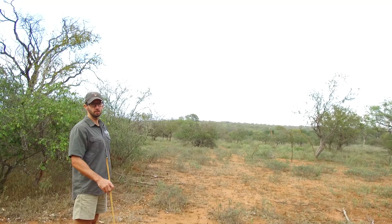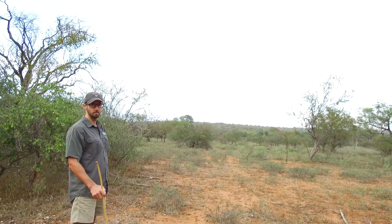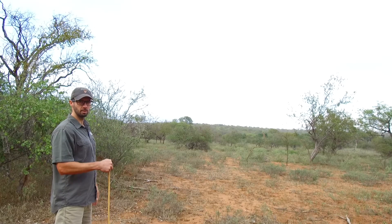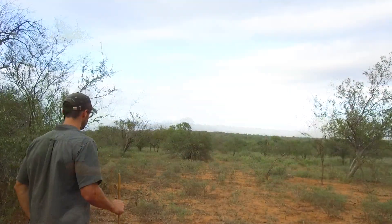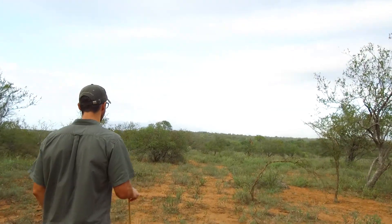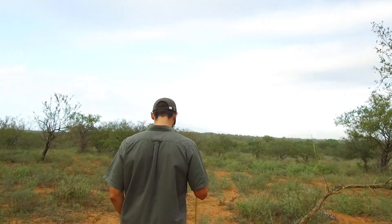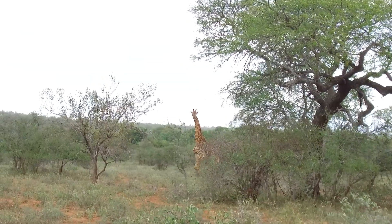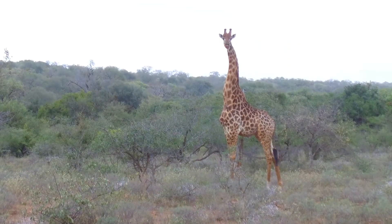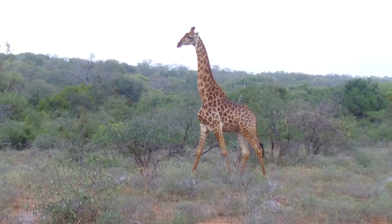That giraffe track that we saw on the path earlier when we were walking — just up ahead we found a small group of them out in this little open area. There was one over there and a few others that have walked down the slope just in front of them. There he is right out in the open, with his awesome long neck and his long legs and that swishy tail. Beautiful.